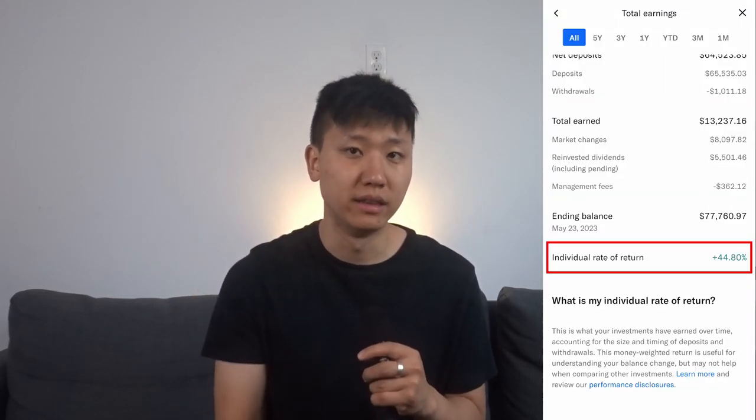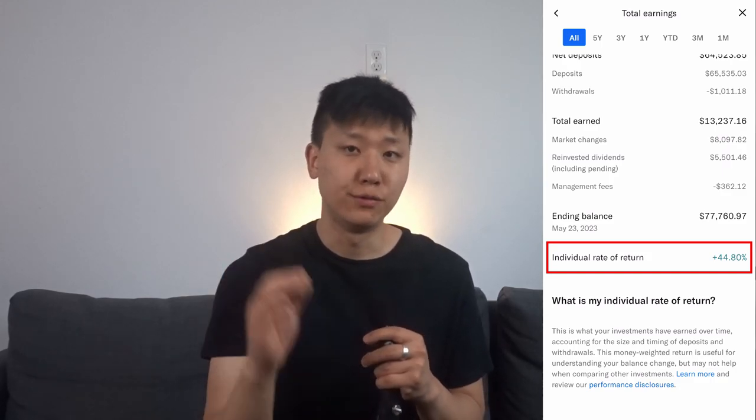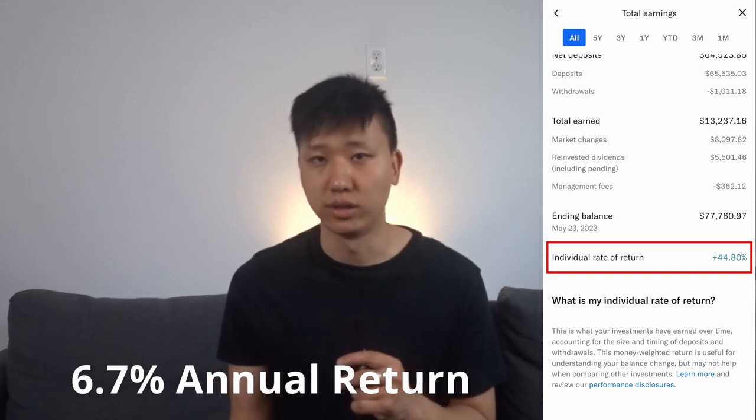In terms of return percentage, it's difficult to calculate the exact rate of return with pen and paper since I'm depositing monthly. According to the app, the individual rate of return is 47% over the whole time I've had Betterment. Dividing that over seven years, the annual return comes out to around 6.7% annually — pretty good for a very low-maintenance app without much effort on my end besides just depositing funds.